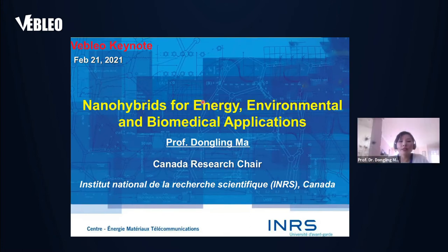I'm Professor Dongling Mai, Head of Canada Research Chair, and today I'm very pleased to give this keynote speech on nanohybrids for energy, environmental, and biomedical applications.